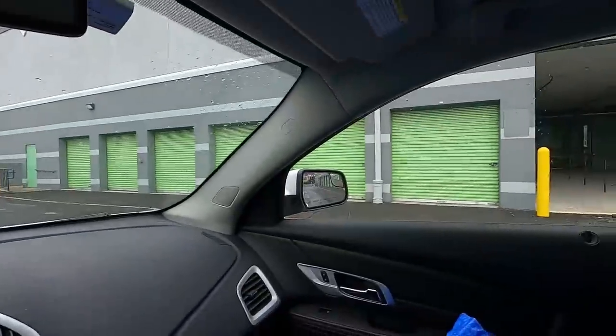Hey, how's it going everyone? I am at my storage facility right now where I keep all of my inventory. I have 16 items that I need to pull and ship out, so I'm heading inside to get to work.